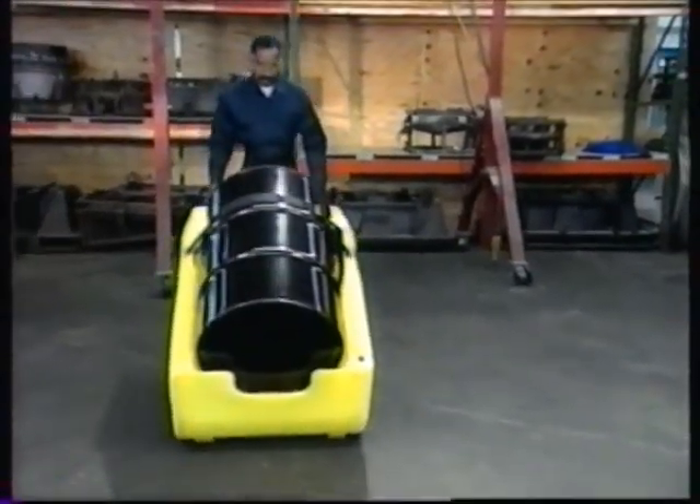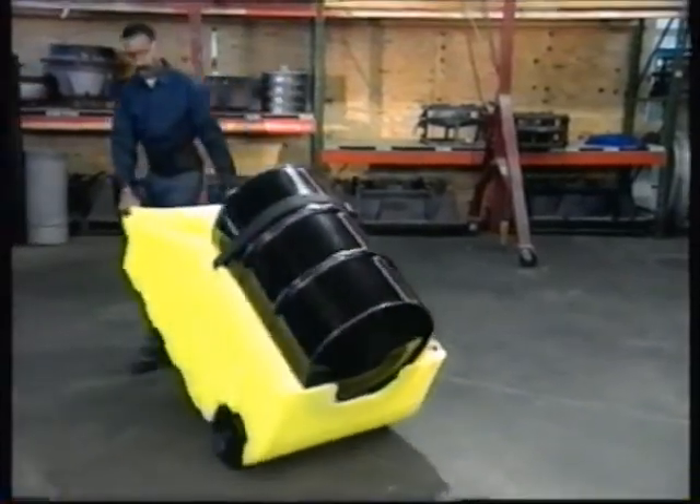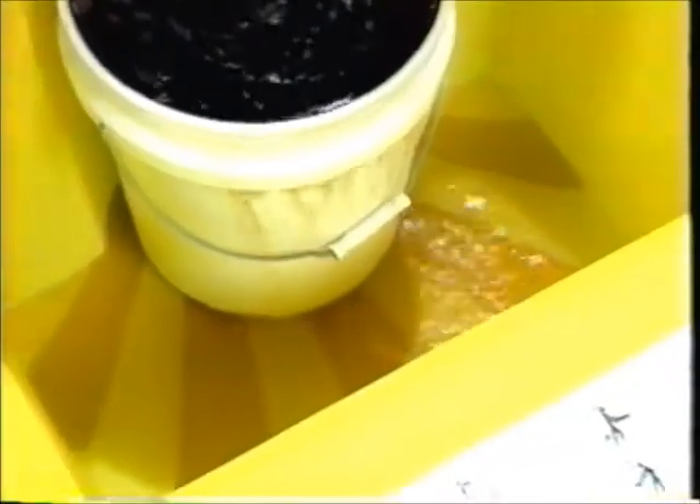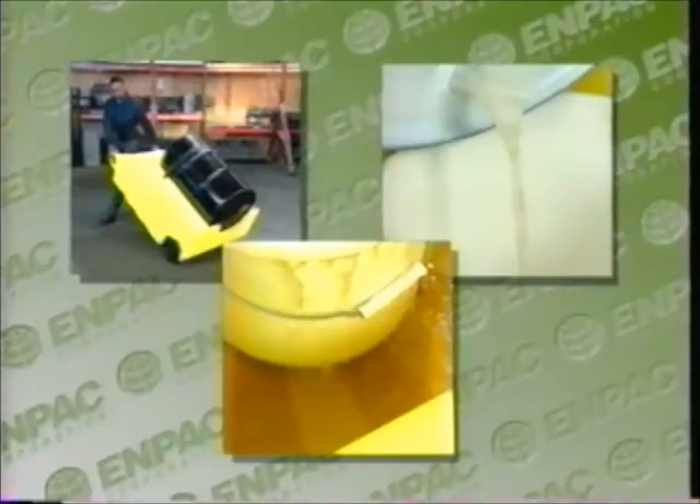Poly-Dolly is an example of NPAC innovation on a roll. It's a drum dolly, dispensing station, and provides secondary containment — all in one lightweight, easy-to-handle design that helps workers do more in less time.